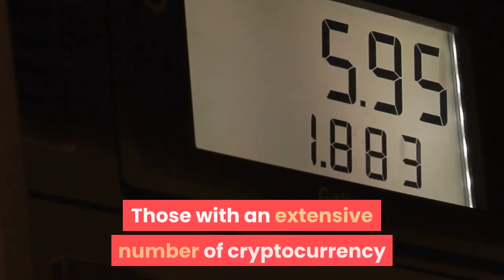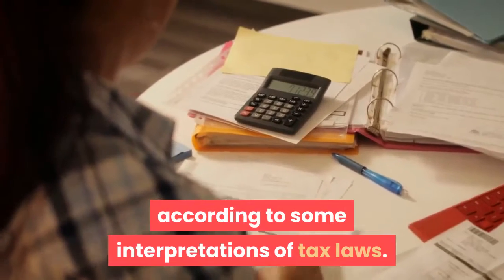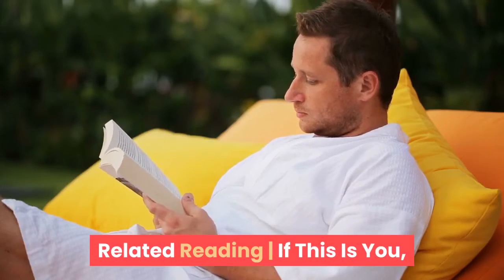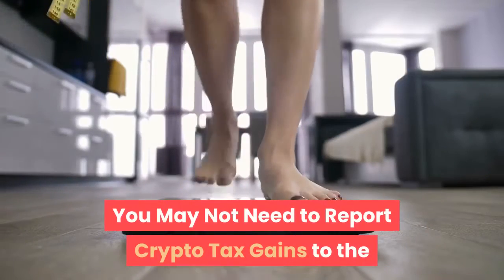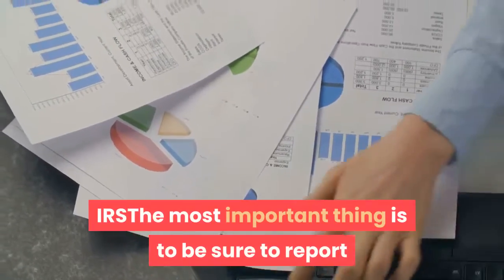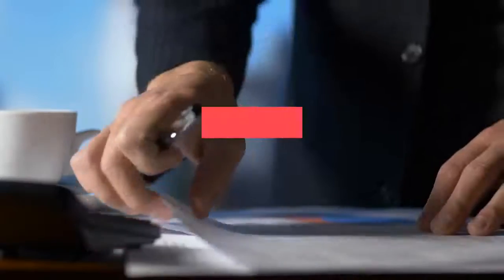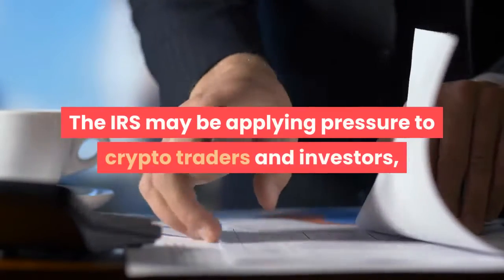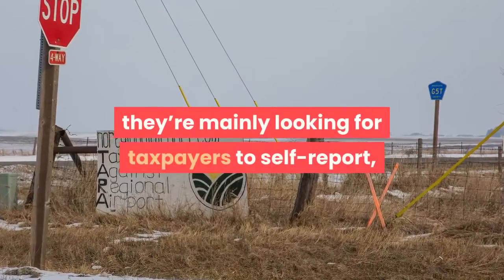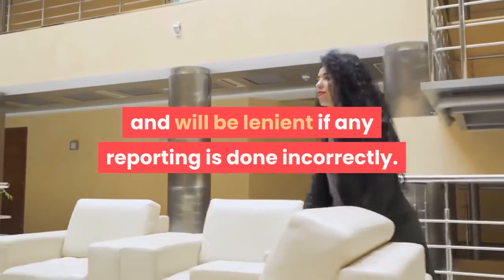Those with an extensive number of cryptocurrency trades may need to report their earnings as income, according to some interpretations of tax laws. The most important thing is to be sure to report something if crypto assets were held during the year. The IRS may be applying pressure to crypto traders and investors; however, according to experts, they're mainly looking for taxpayers to self-report, and will be lenient if any reporting is done incorrectly.